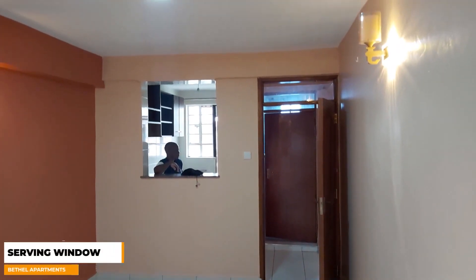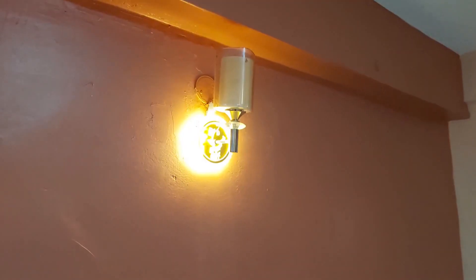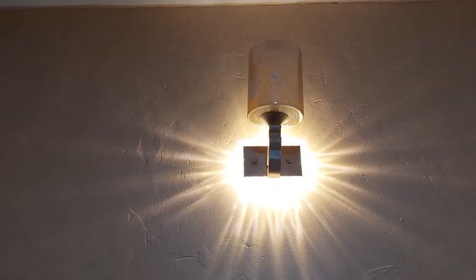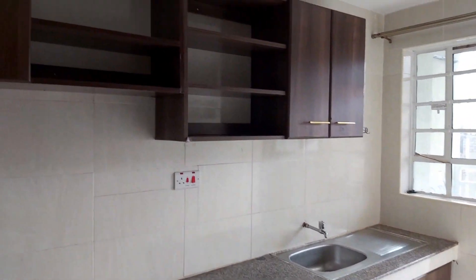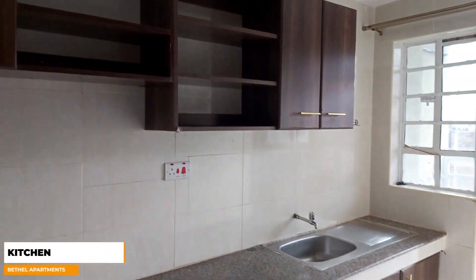It has a serving window to the kitchen. This is the kitchen which also has a balcony.